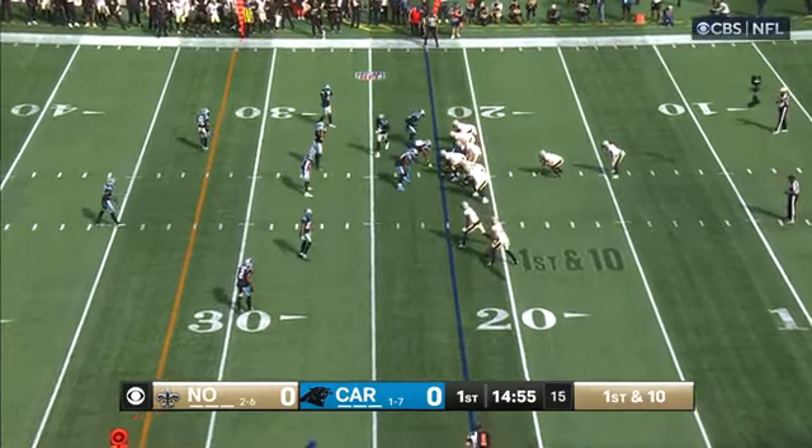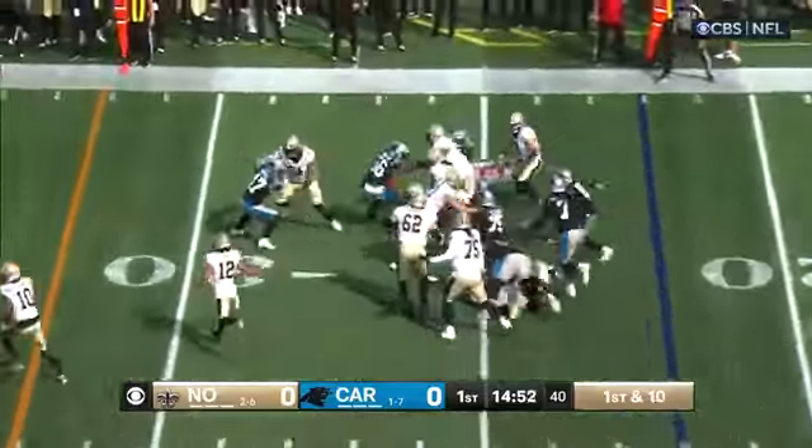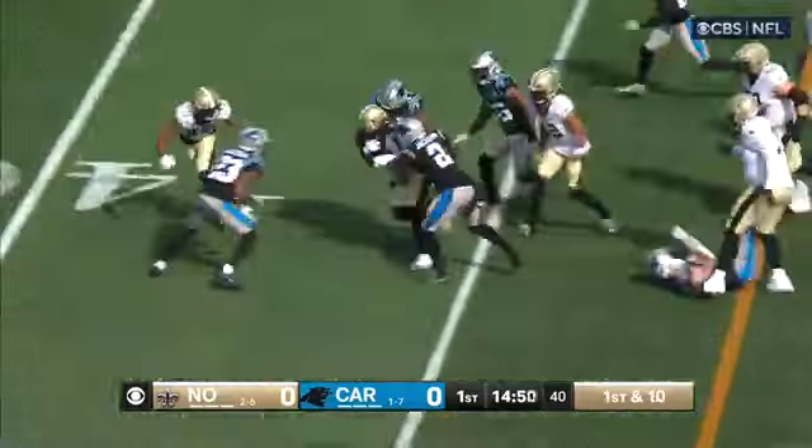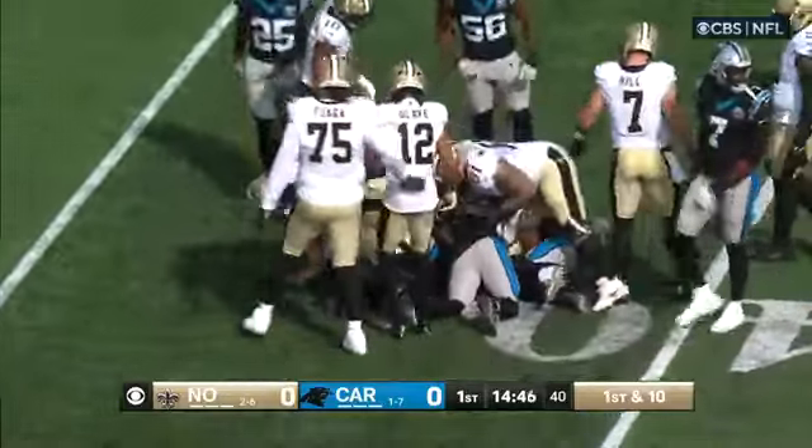Getting the ball out quick, knowing the right checks and the right reads. They go to Kamara right out of the gate, following the block of Taysom Hill, and Kamara has more than 10 yards — in fact, he has close to 20 yards on the first down run.